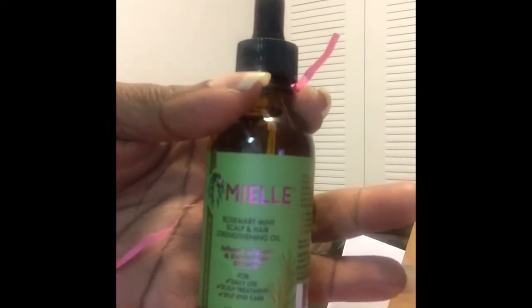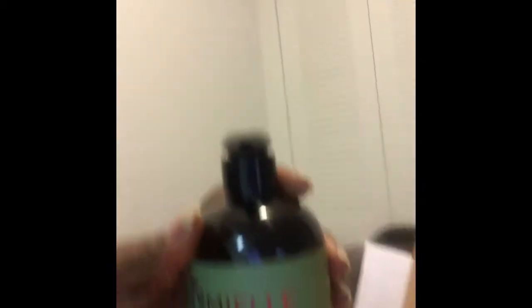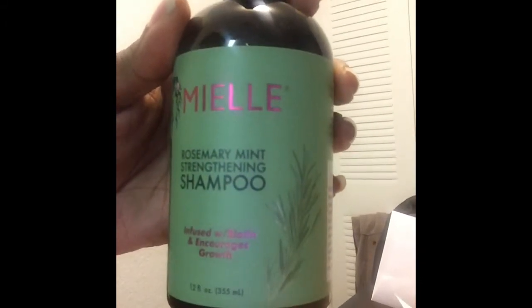I got the Miel rosemary mint scalp and hair strengthening oil. I got two of these — people were saying this is the truth, so I was like, let's check it out. There's one, there's two. Like I said, me and my daughters, and even if it just works for one of us, whoever gets this out of my house is going to be good for a long time. I also got the rosemary mint strengthening shampoo, infused with biotin and encourages growth. It's a nice size — 12 ounces, good and heavy.